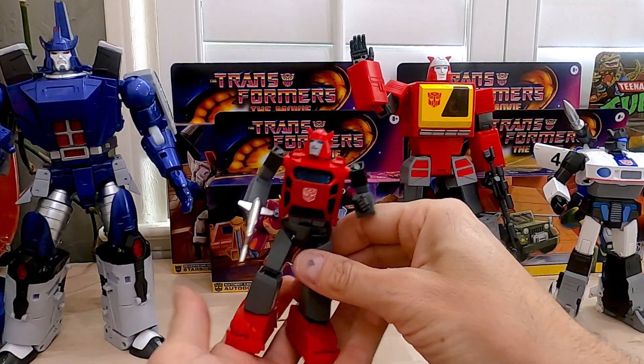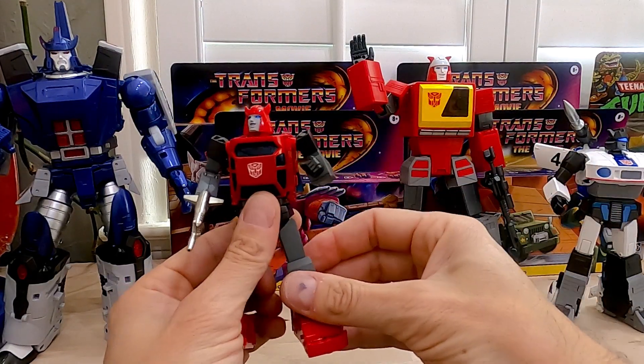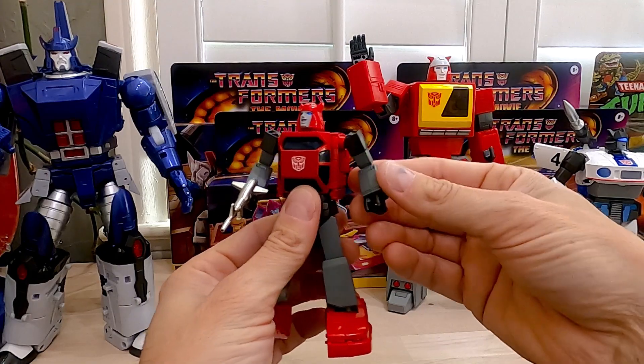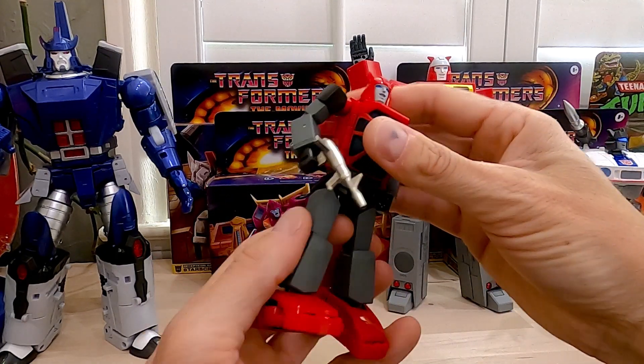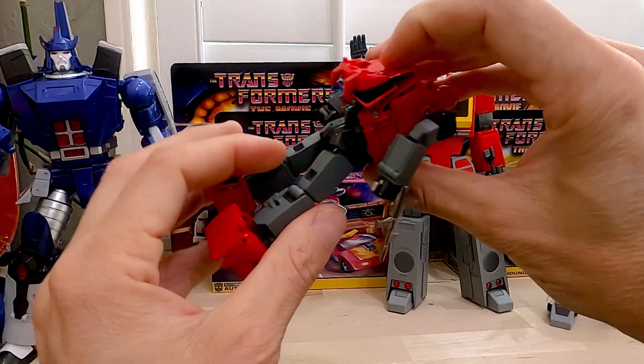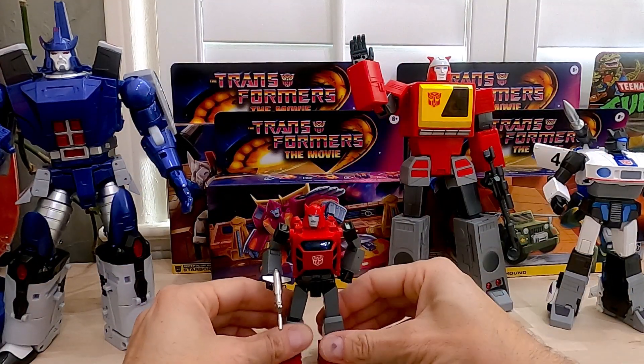We'll go to Cliffjumper. Just got this guy too, of course. I haven't transformed him either — a lot of these guys I haven't transformed yet; they're just going to stay in bot mode. I haven't had any problems with him yet, though there are a few things wrong. Some of the reds don't match up, I heard. Still a nice little figure, and you can still find him.